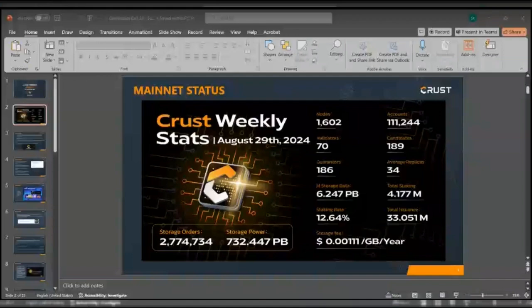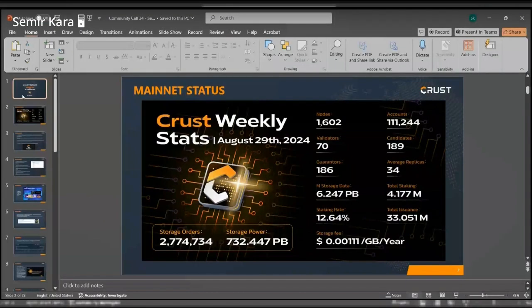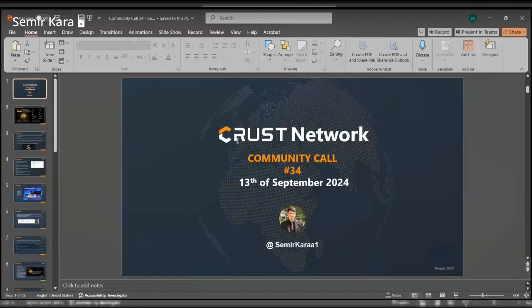Hello everyone, welcome to this month's community call number 34. I'm Simir, community manager at CRUST, and I'm more than happy to get right on it.